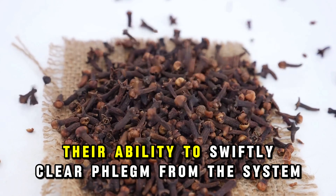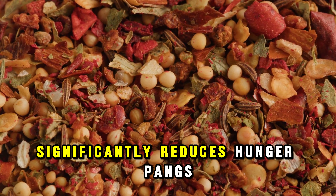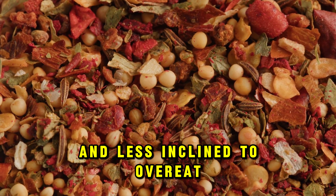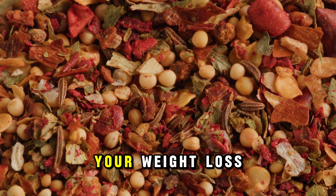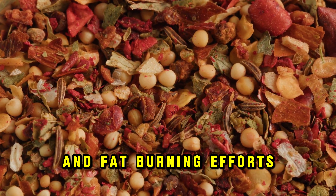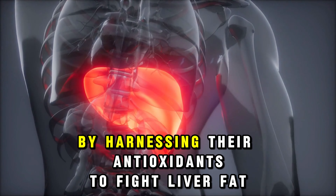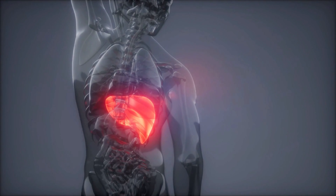In terms of respiratory health, cloves are nothing short of a superhero. They actively work against upper respiratory infections, easing symptoms and offering protection from colds, flu, coughs, and asthma. Cloves are also effective in staving off sinus and bronchial infections and can swiftly clear phlegm from the system.